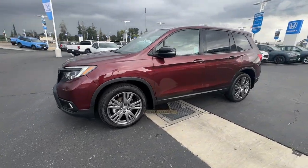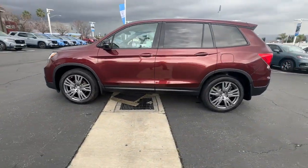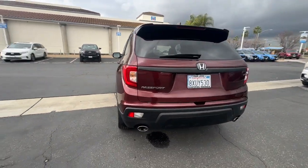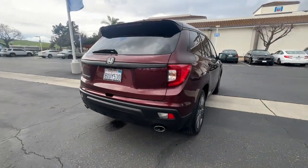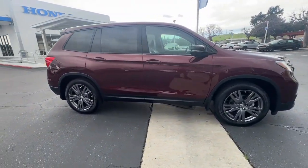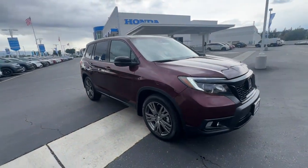Can you see yourself in the 2021 Honda Passport? With less than 20,000 miles on the odometer, this vehicle provides excellent value. Presenting the Honda Passport, the mid-sized crossover with all the features you need to make your outdoor adventures fun and comfortable.